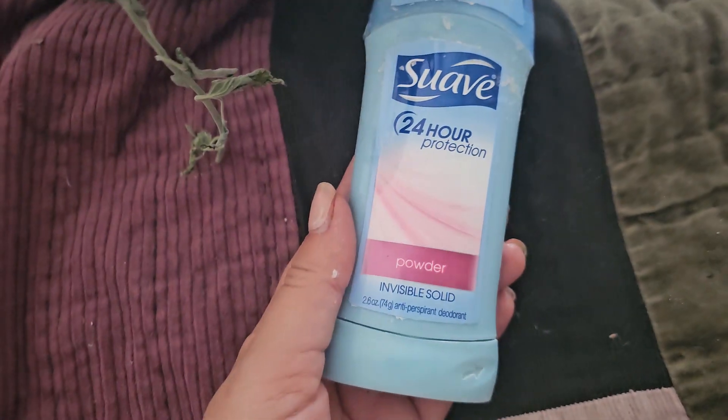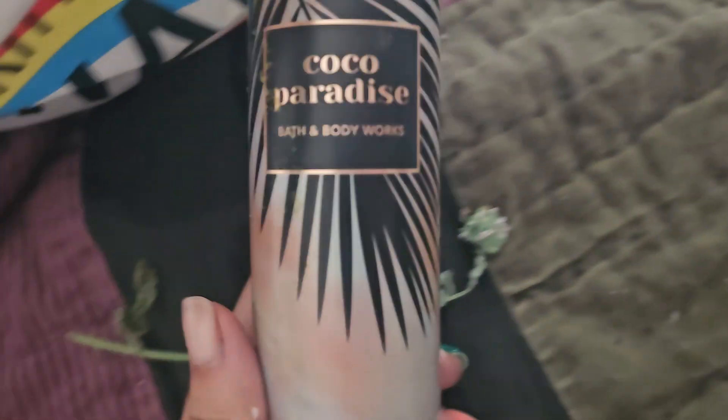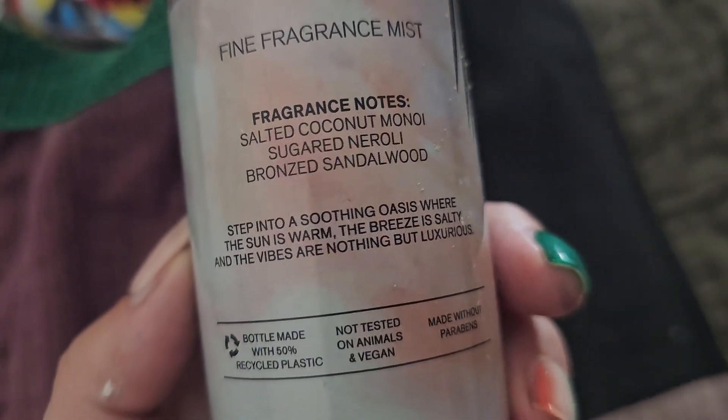Speaking of deodorants, this one was my mom's — this is just the Suave Invisible Solid Powder in Cocoa Paradise. Ignore the catnip. This is a really nice scent as well. The notes are coconut neroli, sugar neroli, and sandalwood.